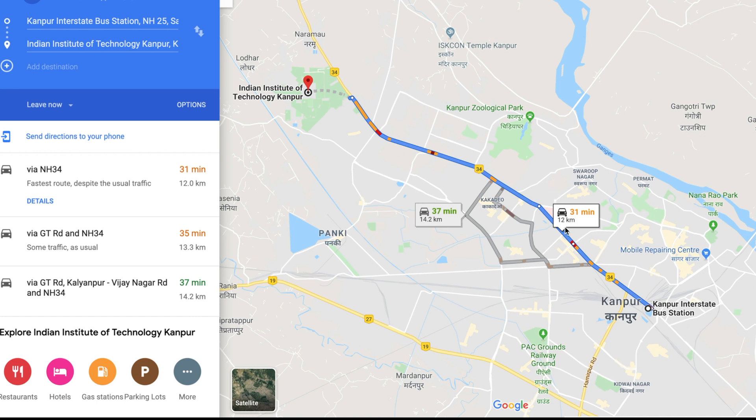Once you get to the Jankarkatti bus station, the Institute is about 12 kilometers away. From the bus stand, I would suggest taking a cab, which will cost you about 250 rupees. That is the best way, in my opinion, to avoid the nastiness of Kanpur streets.